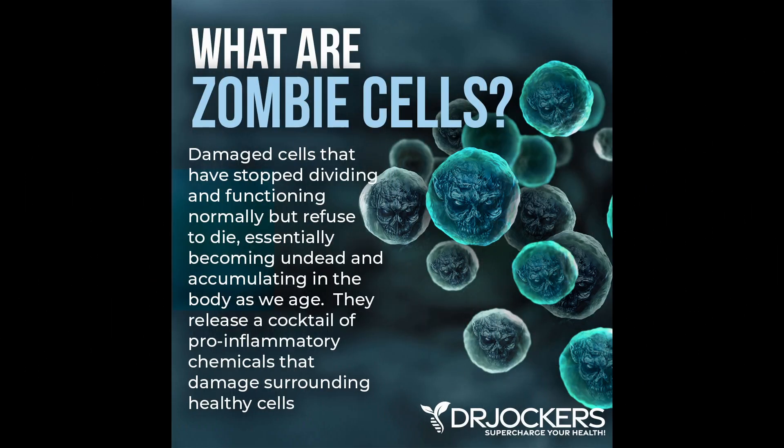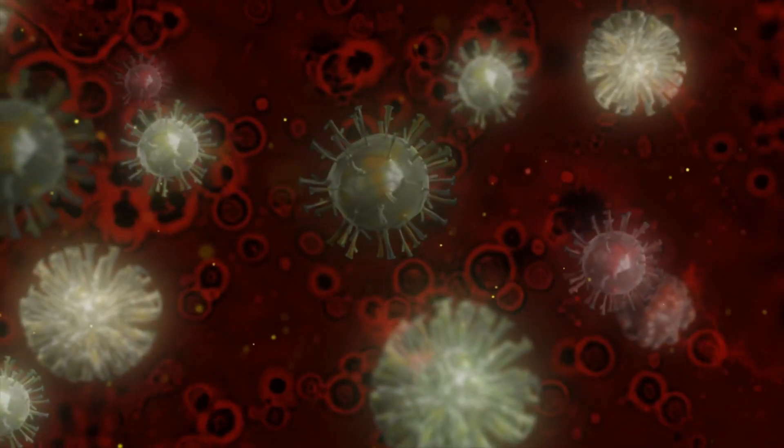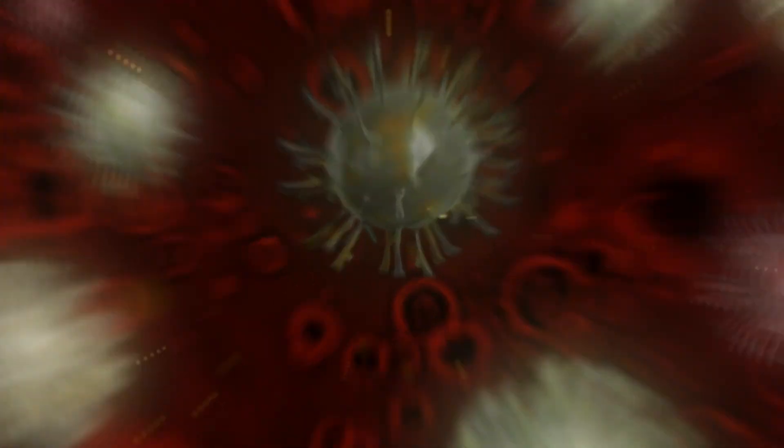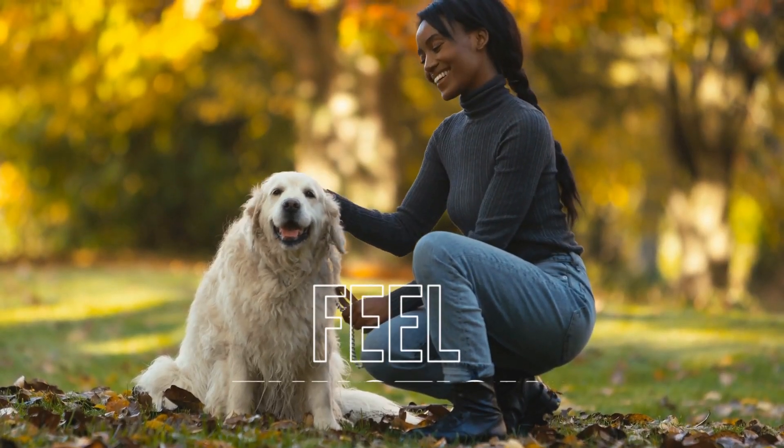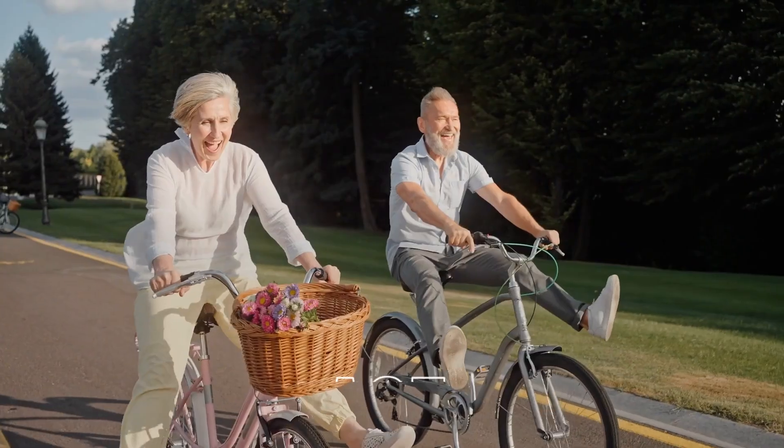Zombie cells take energy away from normal healthy cells and produce a whole cocktail of pro-inflammatory compounds that actually poison the other cells around the body, making them very detrimental to our overall health. All of us have some degree of zombie cells in our body; however, the more that we can get rid of these and replace them with new, young, stress-resilient cells, the better we're going to feel, function, and age.